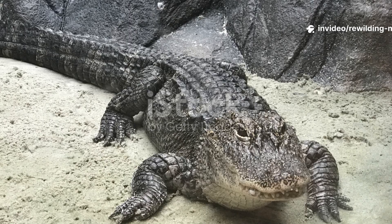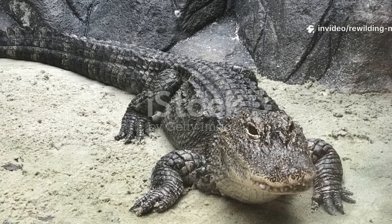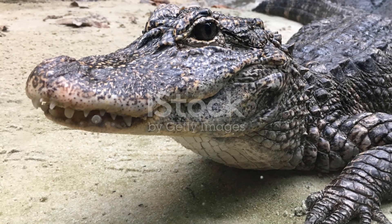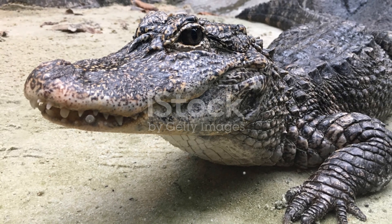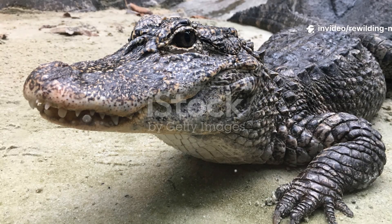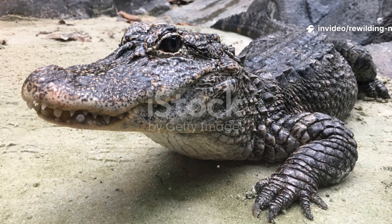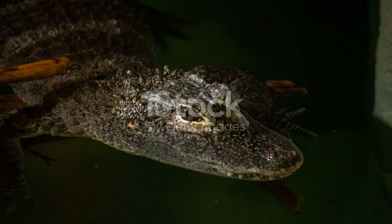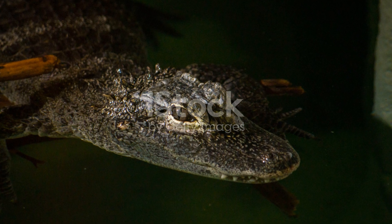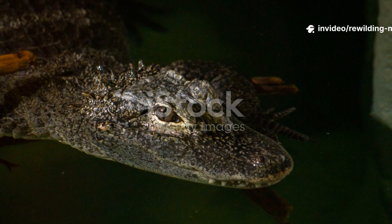Unlike its American cousin, it has a stocky body, a short broad snout, and a generally more armored appearance, with bony plates extending across its belly as well as its back. Its skin is dark gray to black, providing camouflage in murky waters and dense vegetation. Adults rarely exceed two meters in length, with most individuals averaging 1.5 to 2.1 meters and weighing around 36 to 45 kilograms, making them much smaller than American alligators.